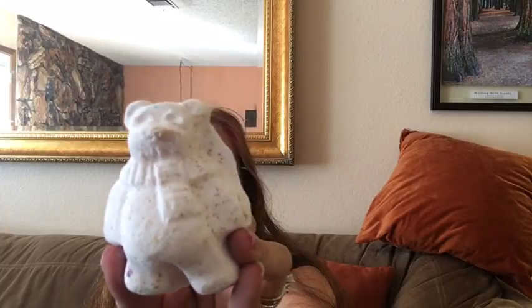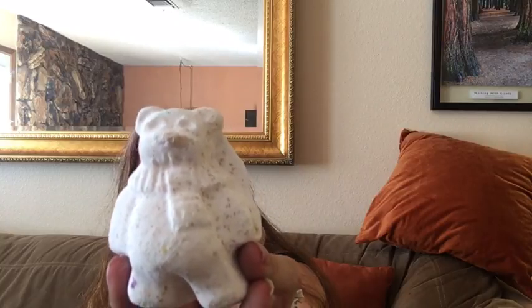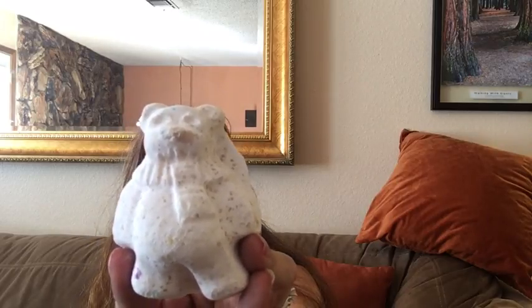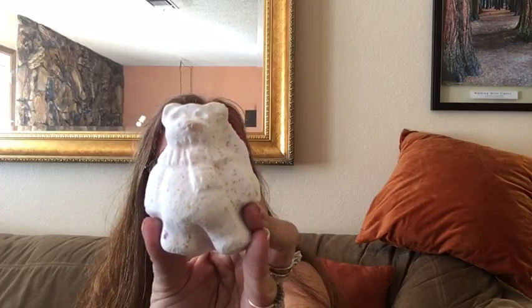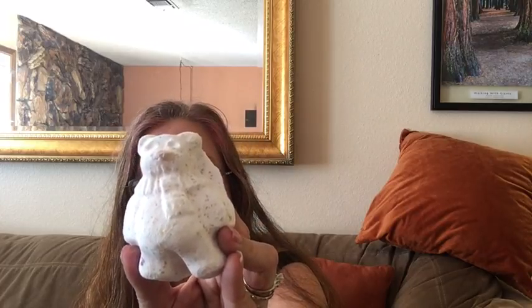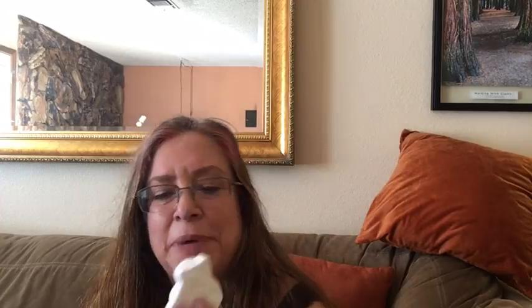The next Christmas bath bomb is the cute little Butter Bear, which has a slightly different look this year with a little scarf on him. This bath bomb is made with the Butterball bath bomb recipe — Lush sells Butterball in all their stores. It smells like a very creamy, light, yummy chocolate and vanilla fragrance, and it doesn't color the water because it's white. It's made with ylang ylang.